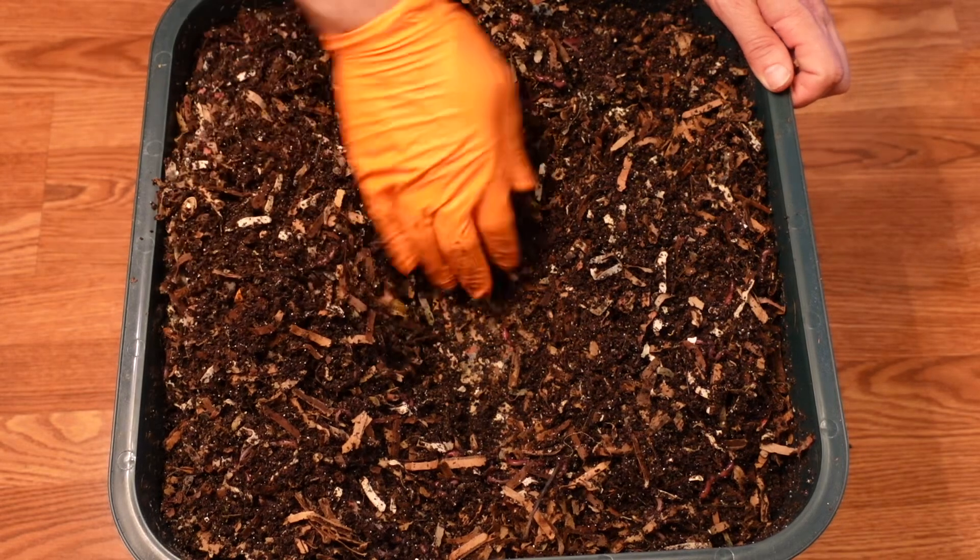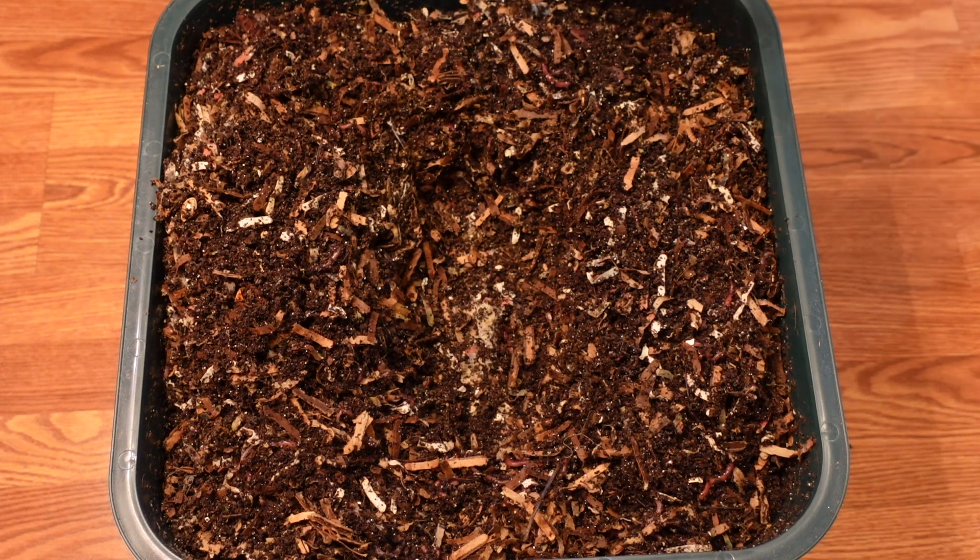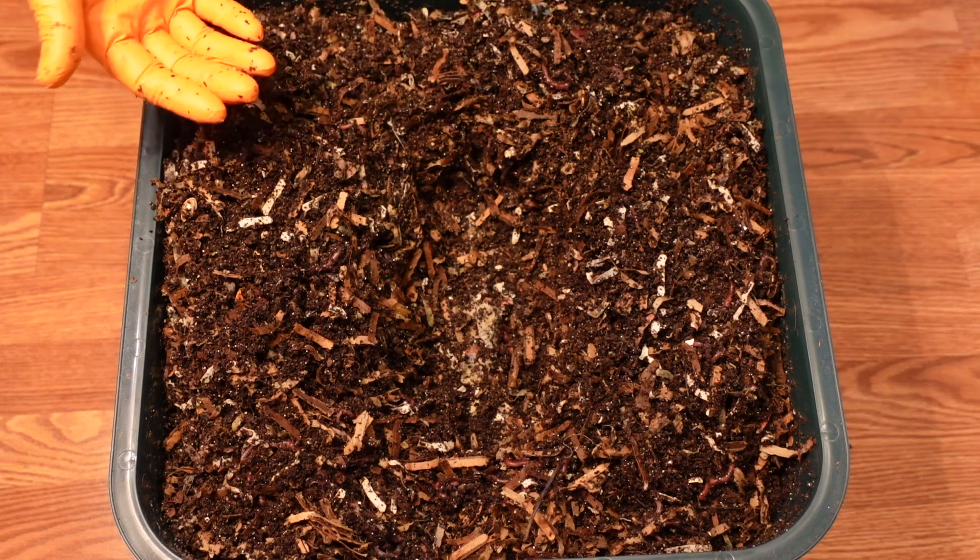It's looking really good. I only see another one or two feedings, and then I'll be rotating this tray to the second level.